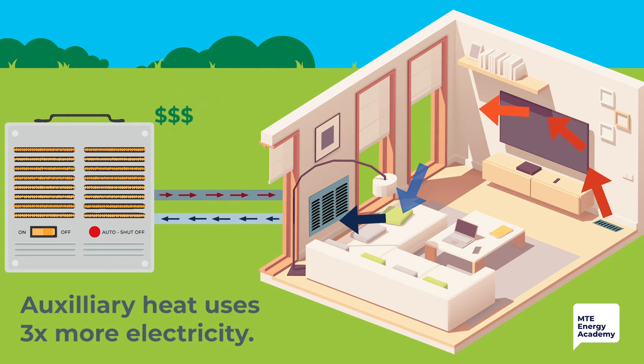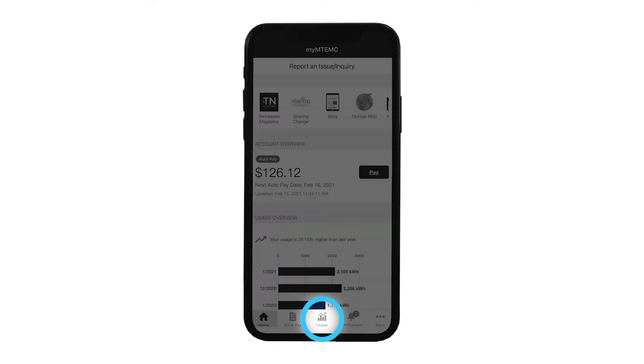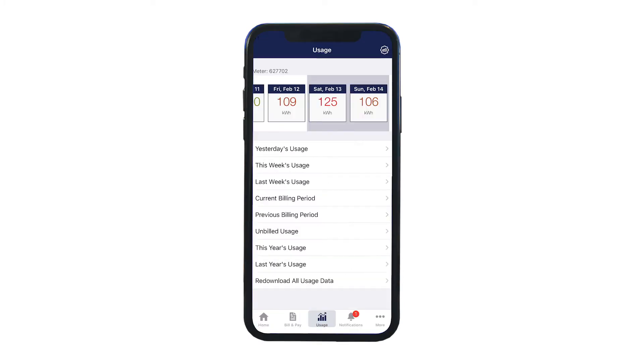Now with this basic understanding of heat pumps, let's look at how the weather impacts energy usage. I'll use the usage graphs in my MTEMC app to illustrate what's happening. You can view your energy consumption in daily, weekly, and monthly intervals using the My MTEMC mobile app or by logging into your account on MTEMC.com.